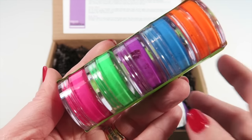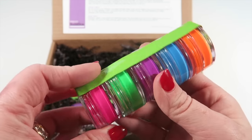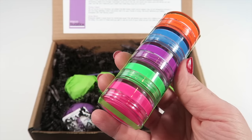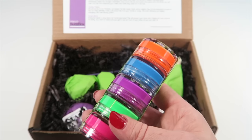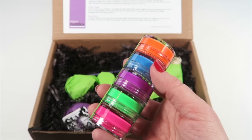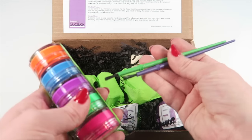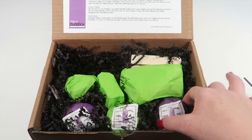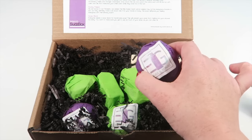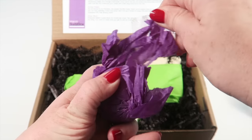This one definitely caught my eye so let's go with this first - it's shower paint! They can just paint with these fun colors, paint themselves, paint the walls, and it washes right off. It's not going to stain or anything. Super cute and it came with two paint brushes - so fun! Everything else is individually wrapped so let's open and see what's inside.